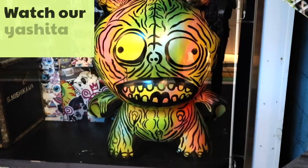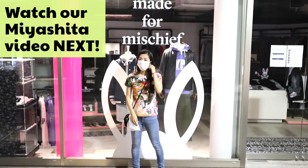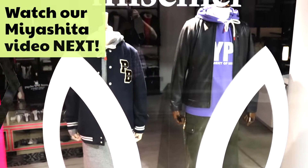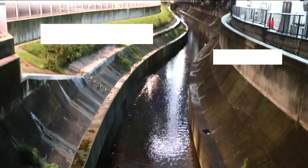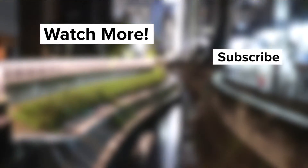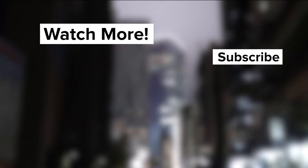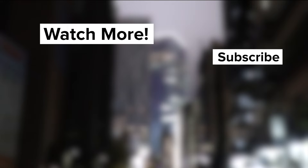If you want to see more Tokyo Nights, feel free to check out our previous video about Miyashita Park and Cat Street. Subscribe if you like this series because we're going to do more. Thanks for watching, and we hope you have a really nice night. Good night! Bye bye!